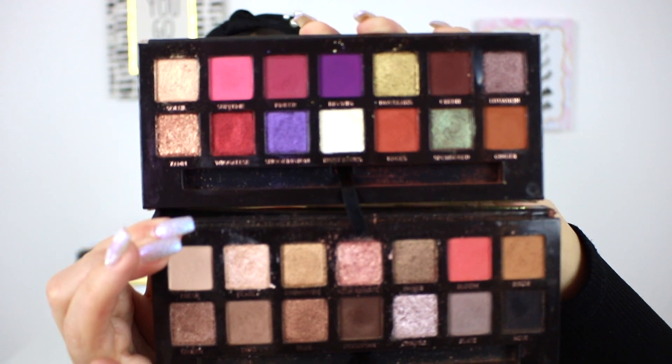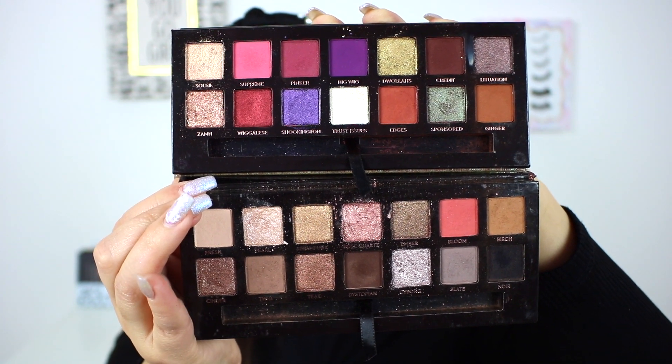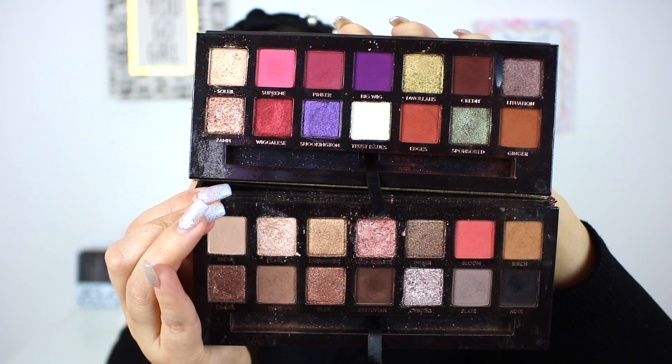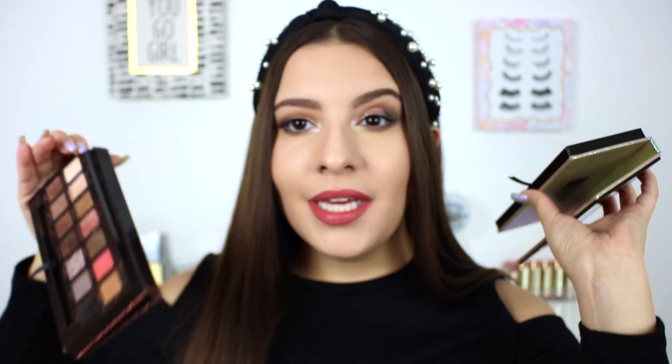These two palettes actually complemented each other really, really well — these were most of the shades I reached for in 2019. There was honestly no need for me to reach for any other palette. Of course I did because I have so many in my collection, but I could literally just use these two and be set for 2020 as well.